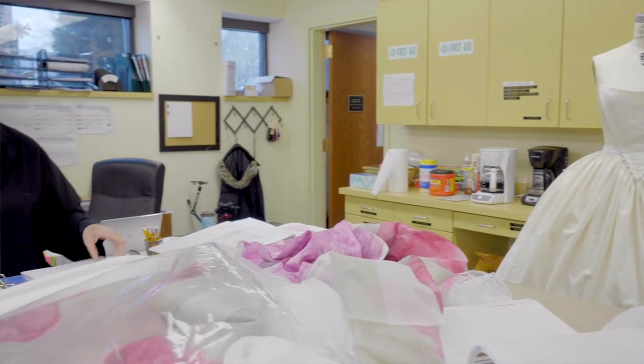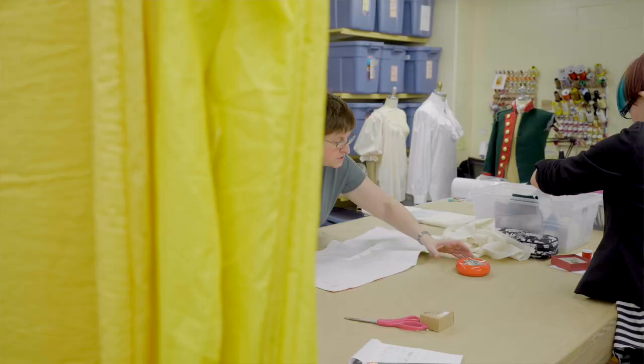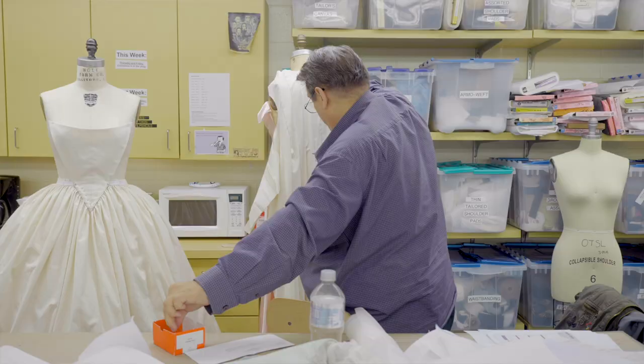I'm Constance Hoffman, the costume designer for The Marriage of Figaro. I'm here today meeting with the workshop as they get started on the project, meeting with each of the drapers and craftspeople, the fabric painters, and talking through what we're doing together.